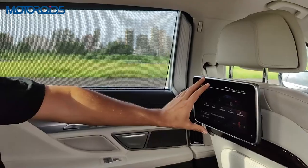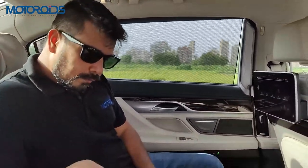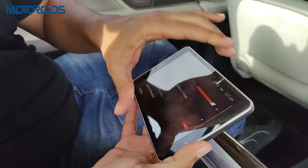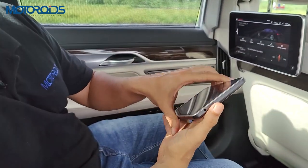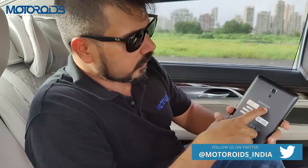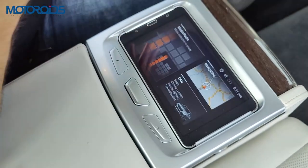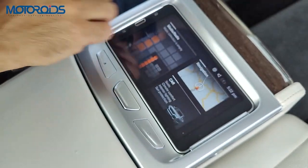Apart from all those controls, you can also control many functions using a removable tab ejected by a button. It's a Samsung tablet running Android OS — and I really believe that the Samsung branding should not be visible here; it should have been more customized with BMW branding. It doesn't look great for a flagship product of a brand like BMW to have Samsung branding on the tab, but functionally it controls most of the same features.